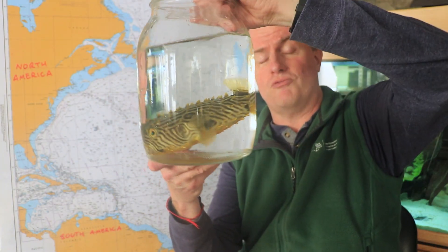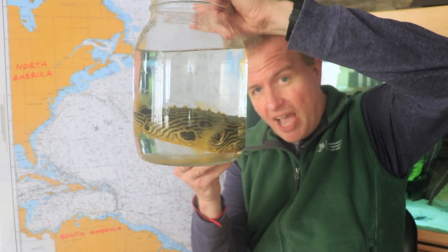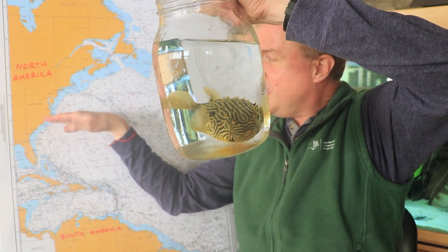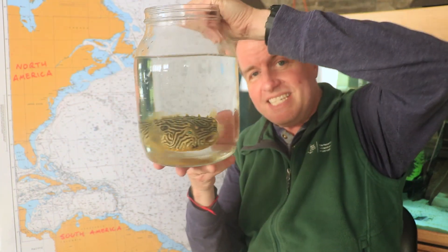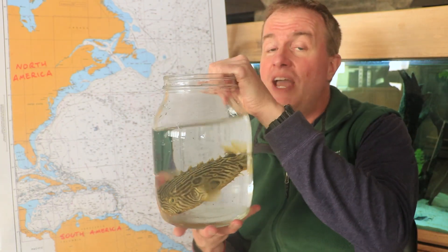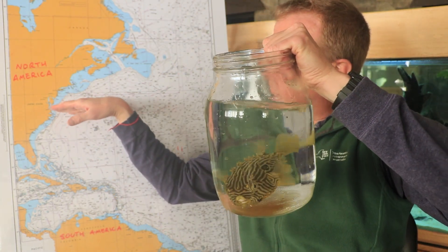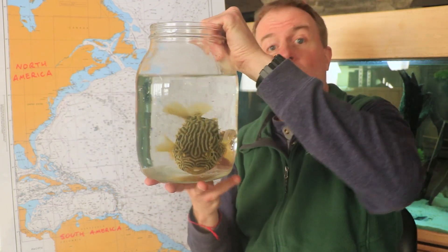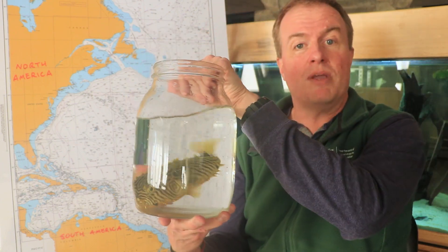Don't worry, we're going to put this burr fish right back in its fish tank in just a second. Burr fish have been found along the east coast of North America, but their range is starting to creep northward. This is an example of a fish that we might see more and more of at Chesapeake Bay and the mid-Atlantic coast, and even in New York Harbor, where this one was found by our Brooklyn friends. So, that's a striped burr fish.